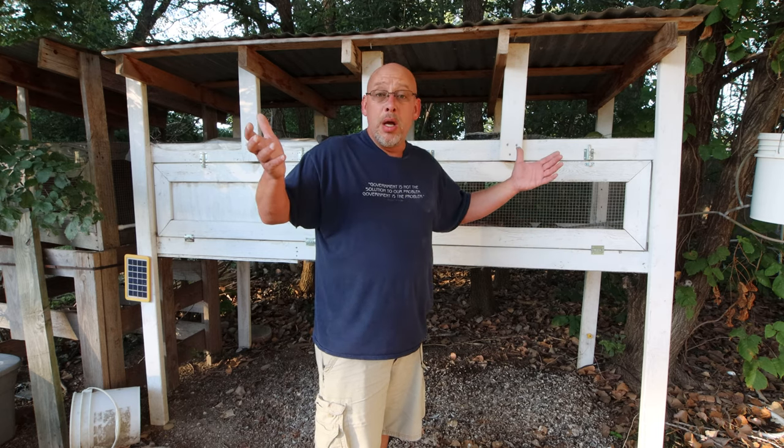Hopefully this clears up questions about keeping your birds outside in wintertime. They're incredibly hardy birds and will do just fine as long as they have a windbreak and some way to get out of the weather. Thank you so much for watching today — hopefully you enjoyed the video, and as always, God bless.